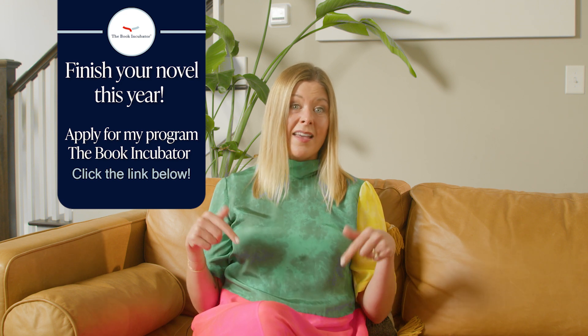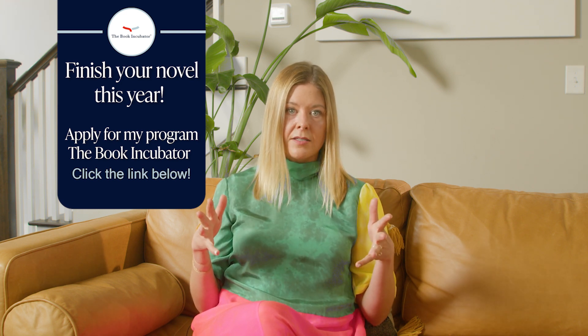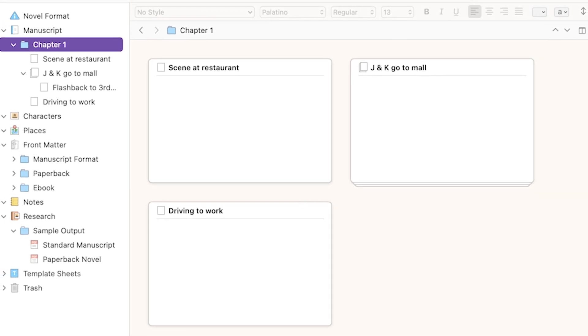I'm going to show you what the storyboard feature in Scrivener looks like. But real fast before I go on, I want to invite you to apply to the Book Incubator — it's a 12-month MFA alternative that I started and now run with novelist Rufi Thorpe. You can apply at the link below; it's just two questions and takes a couple of minutes. If you're writing a novel, you'll definitely want to check it out. I haven't even used the storyboard feature in Scrivener, but it exists, and writers I work with seem to love it. It looks like this. You don't have to create this storyboard separately — Scrivener does it for you based on the names you've already given the scenes.